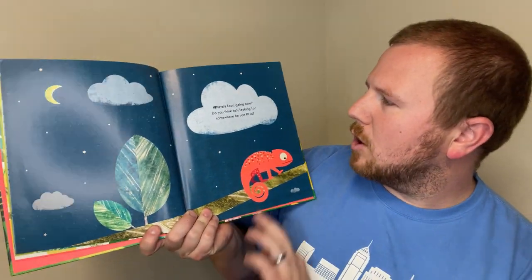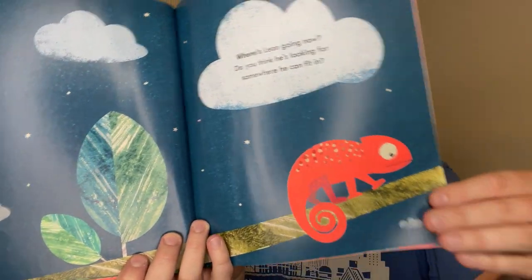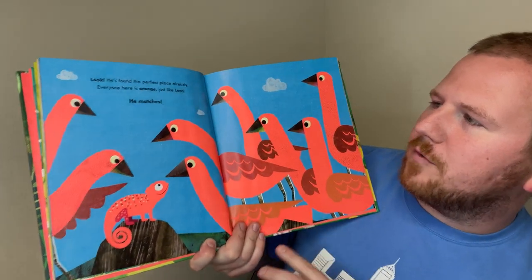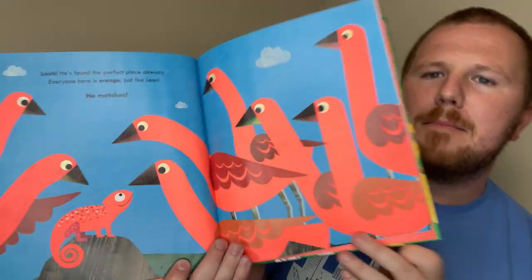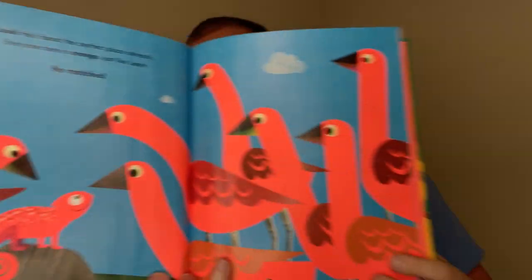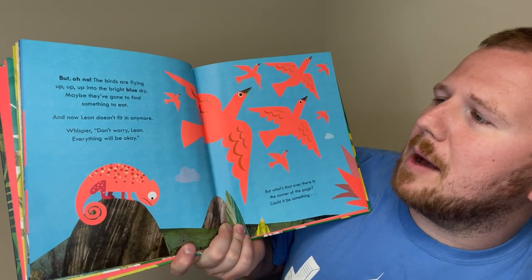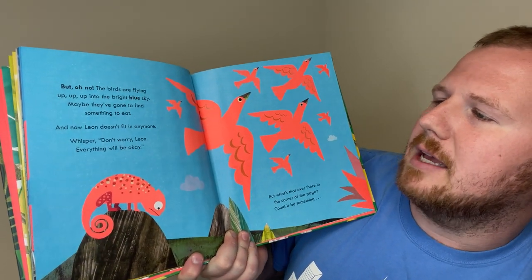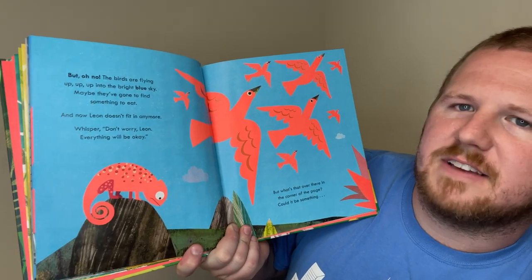Where's Leon going now? Do you think he's looking for somewhere he can fit in? Look! He's found the perfect place already. Everyone here is orange, just like Leon. He matches! But oh no! The birds are flying up into the bright blue sky. Maybe they've gone to find something to eat. And now Leon doesn't fit in anymore.